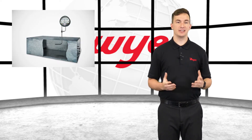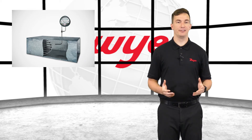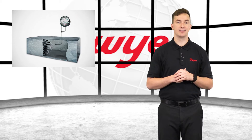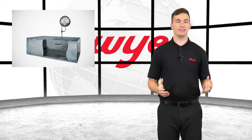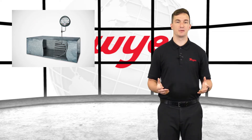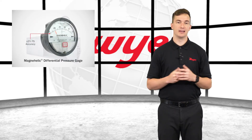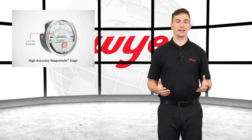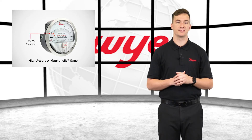This Differential Pressure Gauge is able to measure positive, negative, or differential pressures of air and other non-combustible gases. It uses an accurate and easy-to-read dial that is undistorted through the clear plastic face, which permits viewing from a distance. A standard MagniHelic gauge is accurate within 2% full scale, while the high-accuracy MagniHelic gauge is designed for accuracy up to 1% full scale.